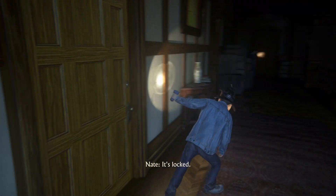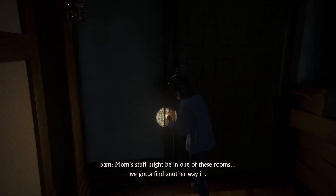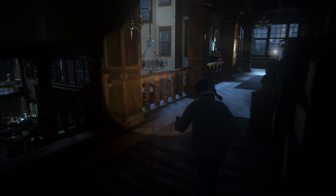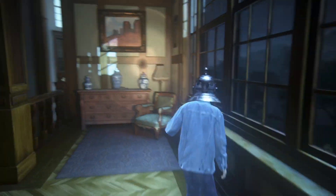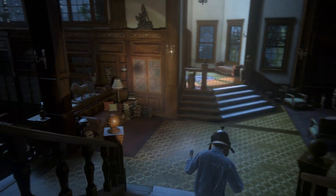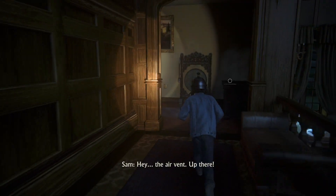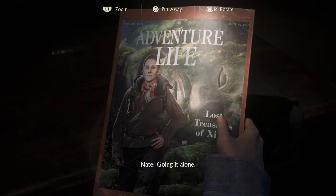It's locked. Mom's stuff might be in one of these rooms. We gotta find another way in. Hey, the air vent — up there. Go ahead alone.